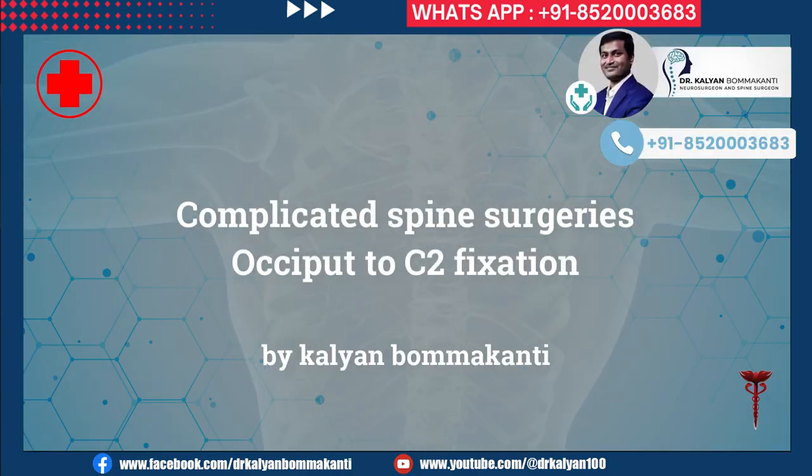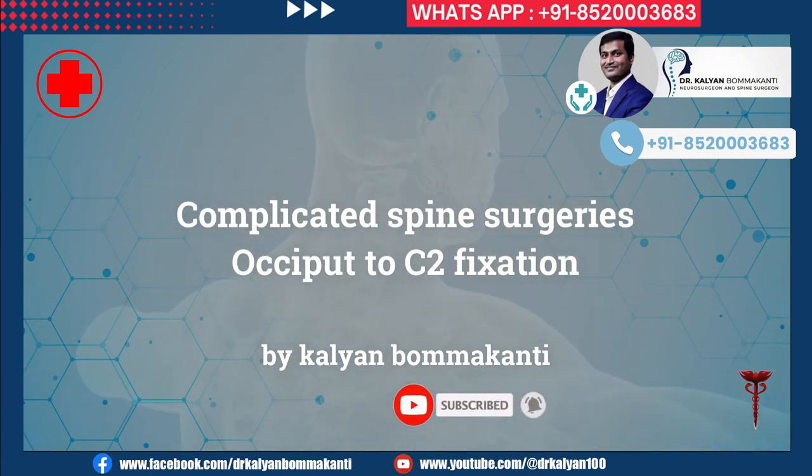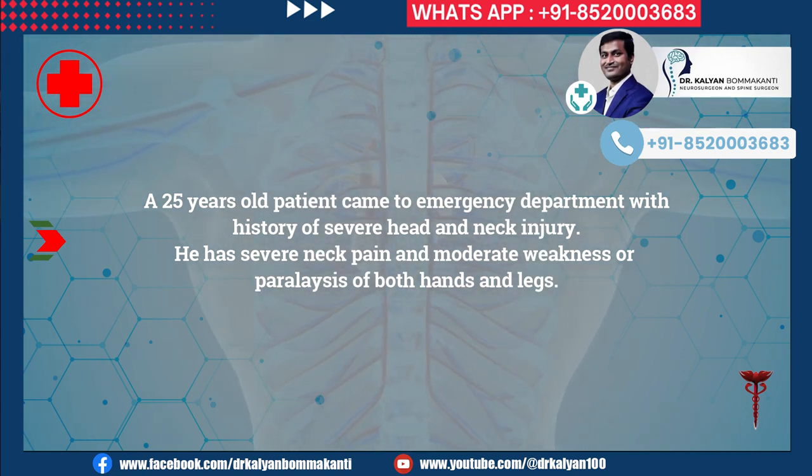Complicated Spine Surgeries: Occiput-C2 Fixation by Kalyan Bomakanti. A 25-year-old patient came to the emergency department with a history of severe head and neck injury. He presented with severe neck pain and moderate weakness or paralysis of both hands and legs.